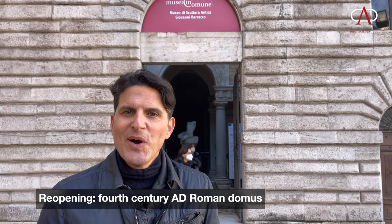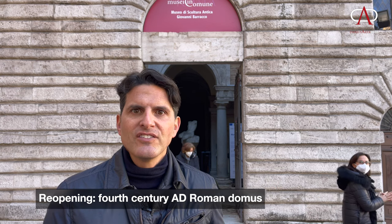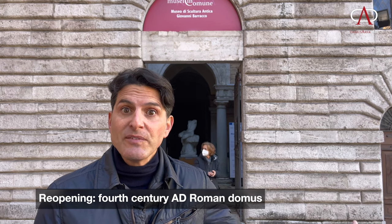Now, what is a Domus doing here in the Campus Martius? It's a place famous for all kinds of public monuments. The stadium of Domitian is just across the street — Piazza Navona. Down the street is Campo di Fiori. Let's explore the mystery of this fourth-century Domus right underneath my feet.